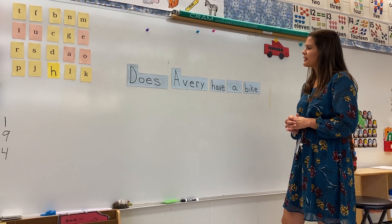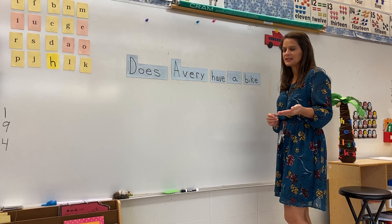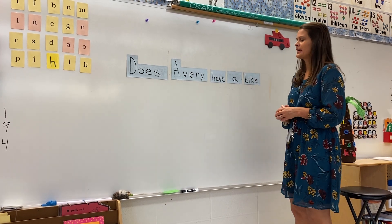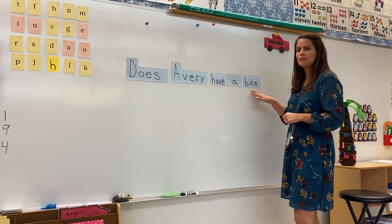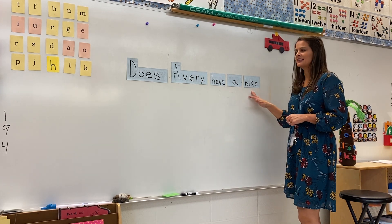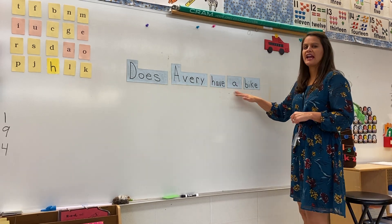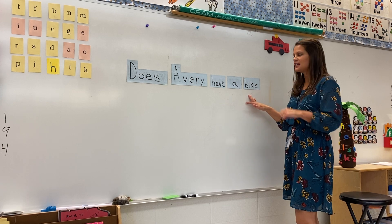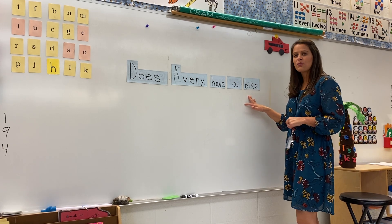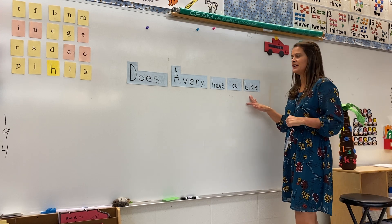I'm going to ask you something and then somebody would answer, since it's a question. Let me read it: "Does Avery have a bike?" Did you hear how my voice changed at the end? When we read a question, a lot of times our voice will change at the very end — it goes up a little bit.